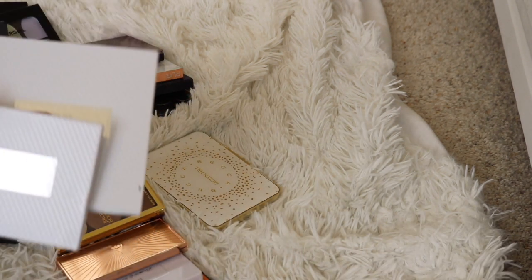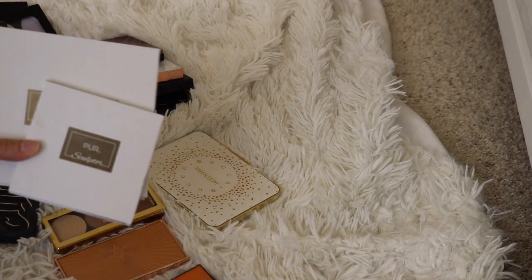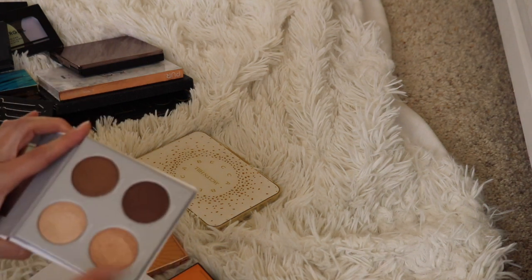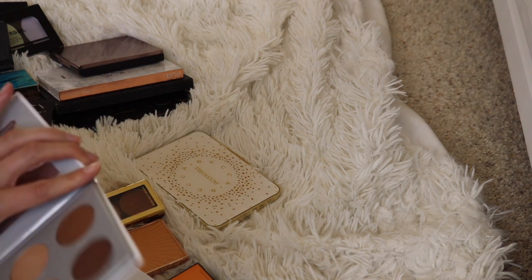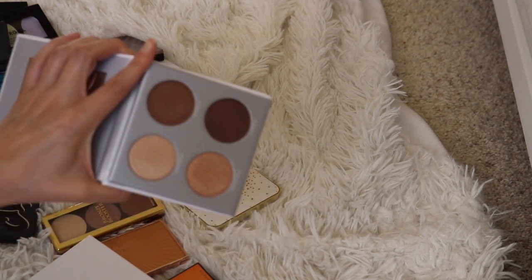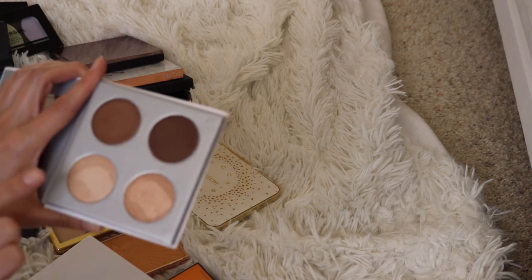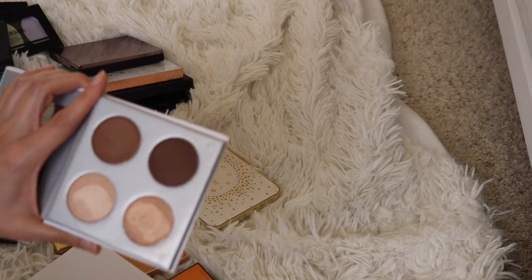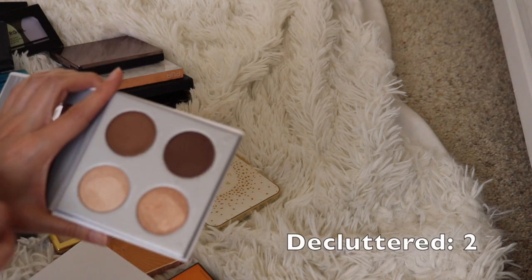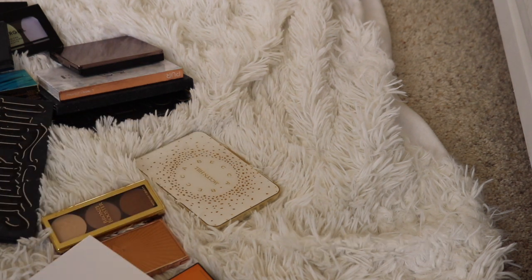Now let's talk about these — I have a lot of Pure face palettes. A lot of these came in Boxy Charms, which is why I have so many. This one here is the Pure Sculptor, and it came in a Boxy Charm. This is way too dark for me. Both of the bronzers are a little too deep. This one I can kind of pull off if I'm light-handed, but it really just doesn't work very well on me, so I'm going to go ahead and declutter that one.